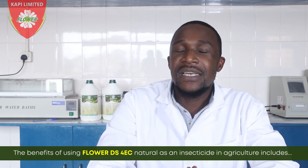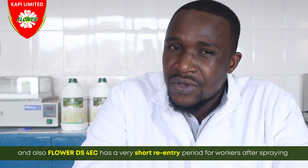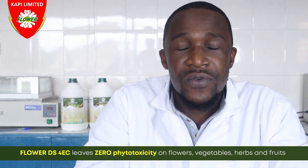The benefits of using Flower DS4EC as a natural insecticide in agriculture include: Flower DS4EC leaves zero residues after 24 hours, which is ideal for crops required to conform to MRL requirements. It also has low mammalian toxicity, which means it can be used in sensitive areas. Flower DS4EC has a very short re-entry period for workers after spraying, and it gives zero phytotoxicity on flowers, vegetables, herbs, and citrus fruits when applied.